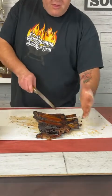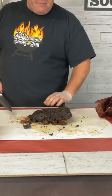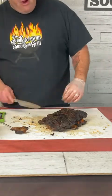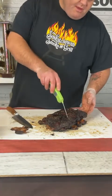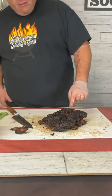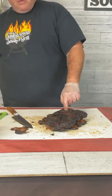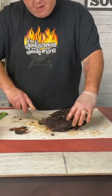Moving on to the short ribs — this started as a four-bone rack, but when I wrapped these up, one bone was really awkward sticking out the other side, so I ripped that bone out. Flipping the rack over, we'll carve into these ribs. How I look for tenderness: you can probe it with a thermometer — looking for zero resistance when the probe slides in. The other thing I'll do is poke it with my finger; if your finger leaves a hole, those ribs are tender. If the meat bounces back, they need more time.